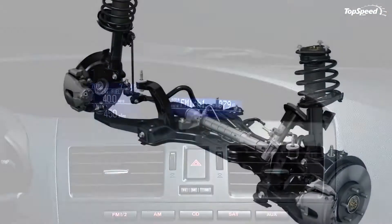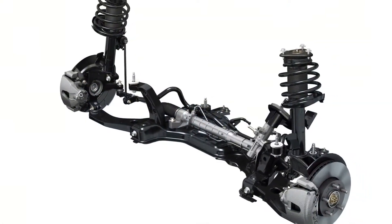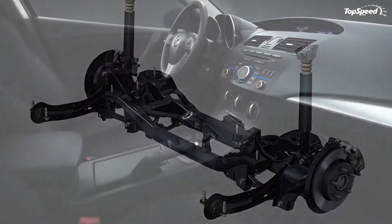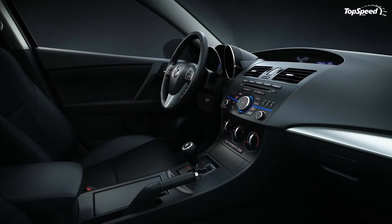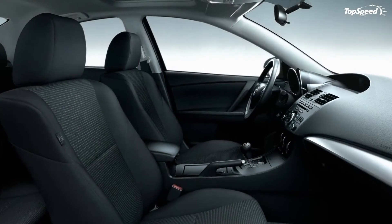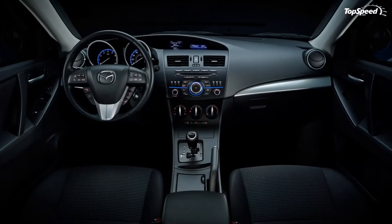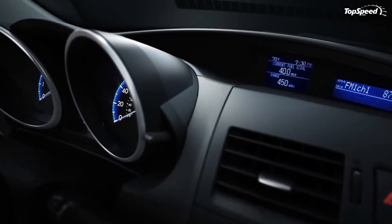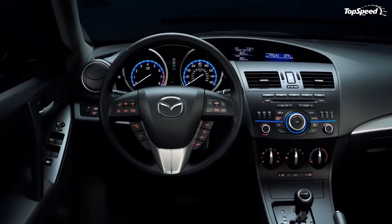Update — April 27, 2011: Mazda has revealed four videos of the new 2012 Mazda 3, both sedan and hatchback, that share details of the car's design elements and show them off in action. Check it out by clicking on the image above, and remember to hit the arrow to see the rest.